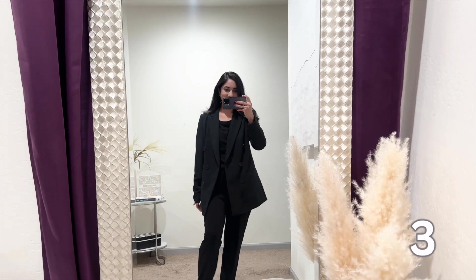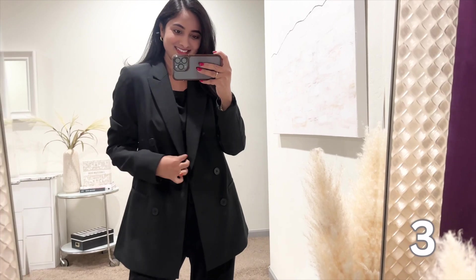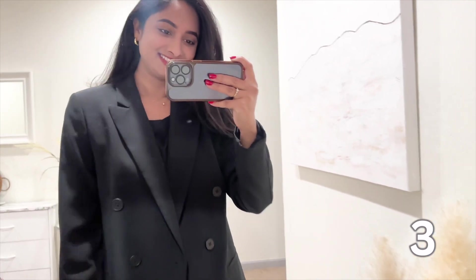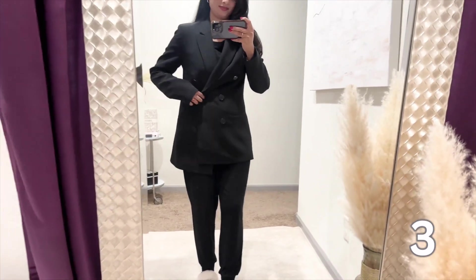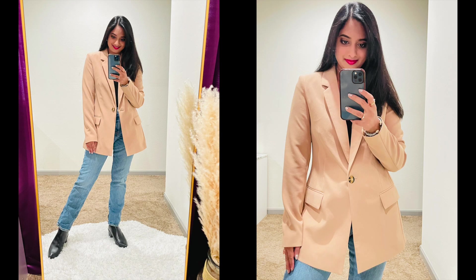Number three is this essential blazer from Amazon. It adds a touch of sophistication to any outfit whether you're dressing up for work or heading out for a casual day with friends. What I adore about this blazer is its versatility — I can easily throw it on over a simple tee and jeans for a polished look or pair it with a dress for a more formal occasion. The fit is impeccable and the black color adds a timeless touch. It's not only stylish but also budget-friendly. I also have it in light beige which is great for travel.